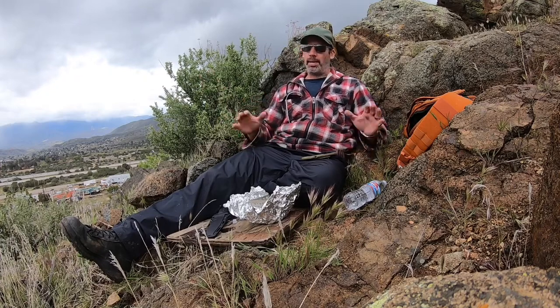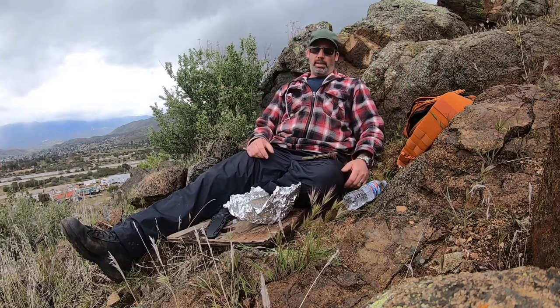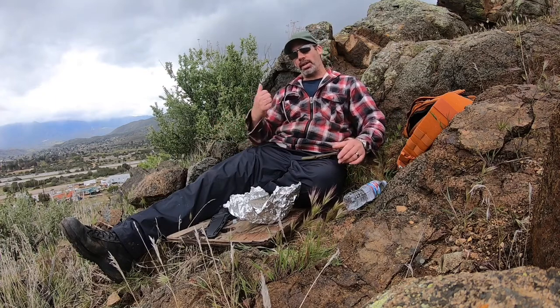I'm literally outside my house. I'm not breaking any laws. I know where I am, everything's shut down. You're not supposed to be hiking, but this is literally outside my place up a hill. I had to get out for a minute. I had to film for you guys. I haven't filmed for three weeks now and I apologize. So here we are. After this, I'm going to throw out another video. Don't worry.